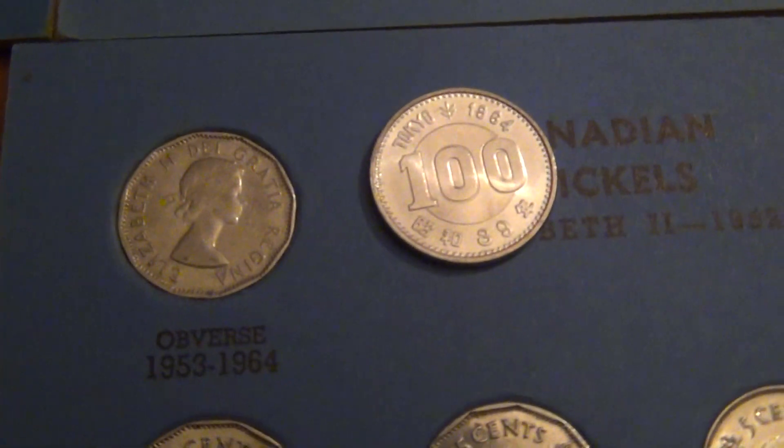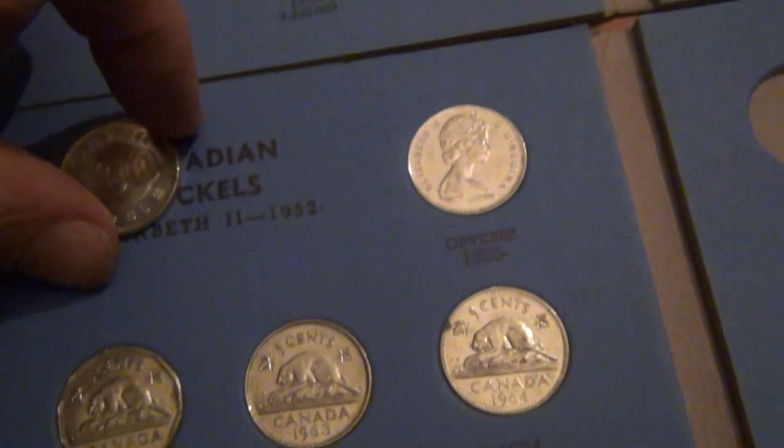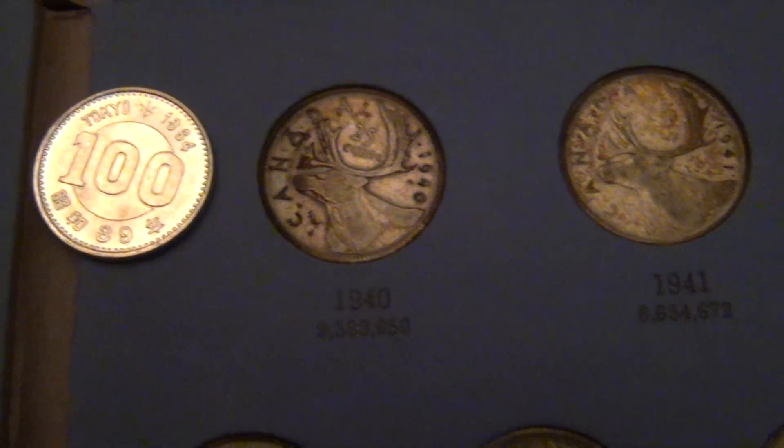There's one against a nickel — I call it quarter-sized. Let's go down to the quarters. Yep, quarter-sized. Pretty cool coins.